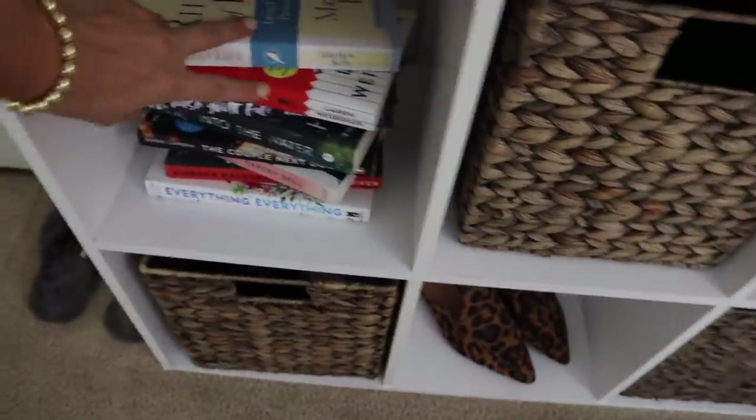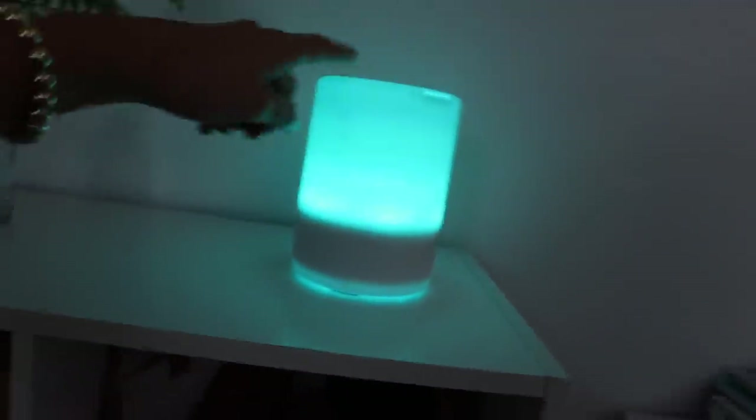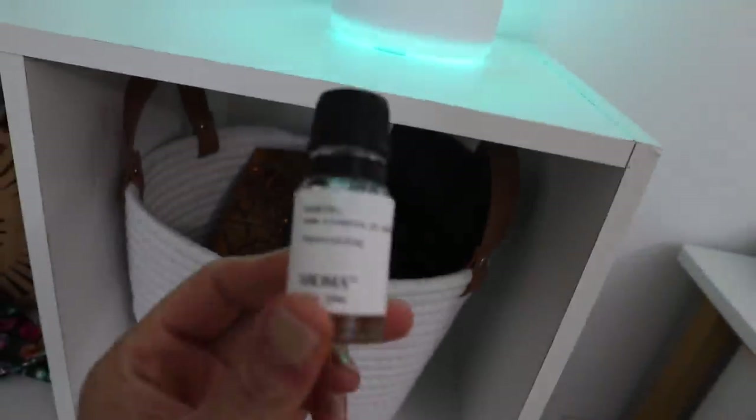I have books over here, most of which I've already read except for the top two. This section is full of more makeup palettes. Up here I have my oil diffuser going right now with my favorite essential oil — this one is by Aroma, this is from Target, and this is from HomeGoods.